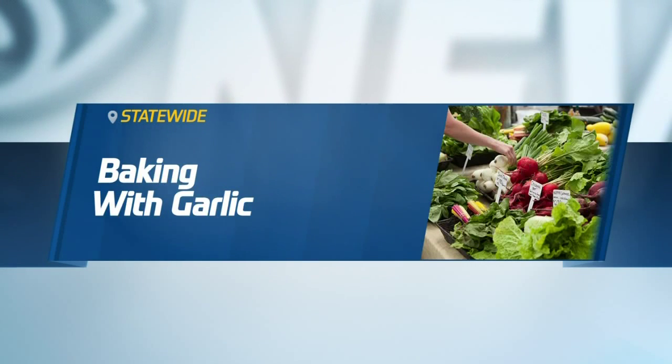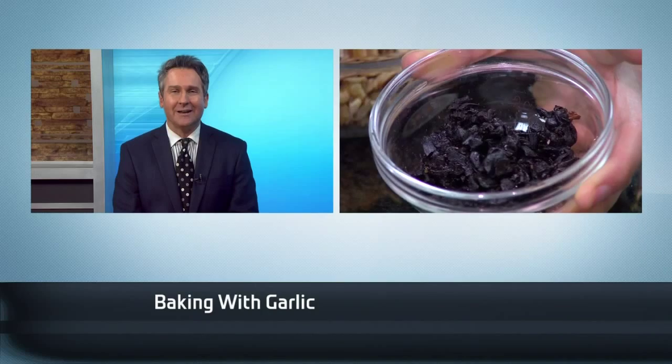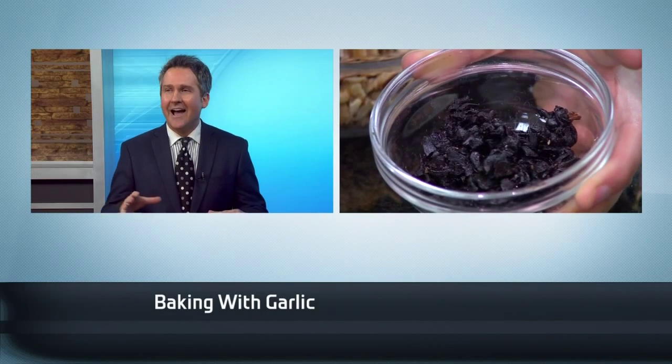People are going gaga for garlic. Some like it so much they're going to put it in just about anything, as we're doing this morning. Jess Mitchell's at Central Market today for the start of Garlic Fest. I had no idea there were that many types of garlic — like black, pink, all kinds of things.